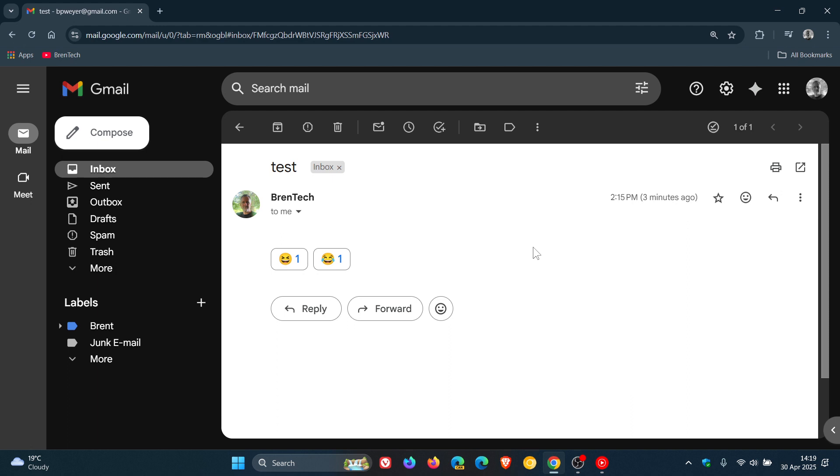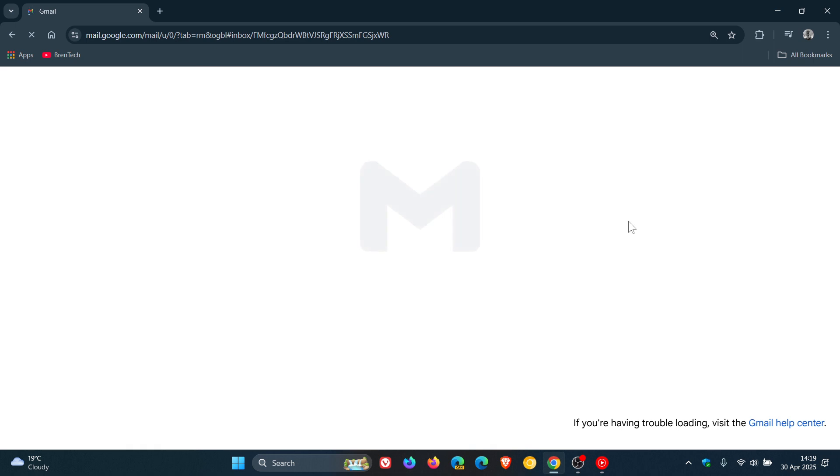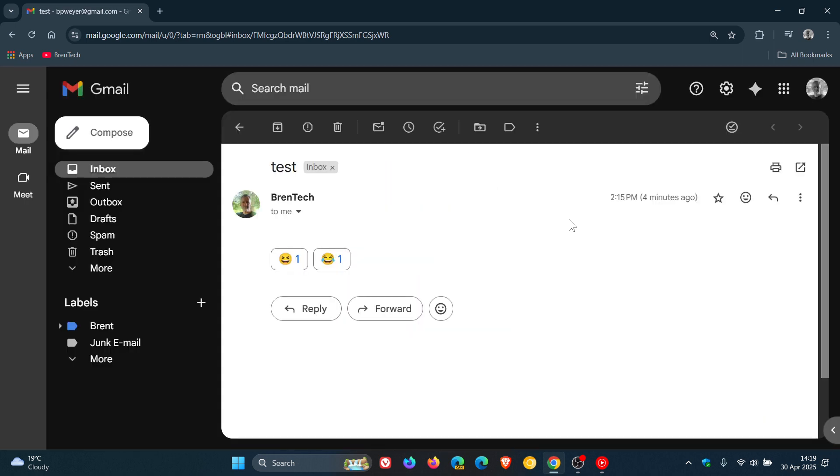Now if I head over to my other device from where I sent the email, just to show you — if I react from that side, I'm going to click on both of those and we're going to refresh the page just to get that to sync. And here we can see that two people have now reacted with that emoji.